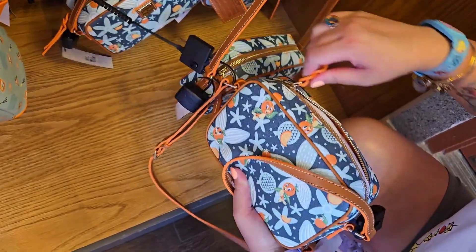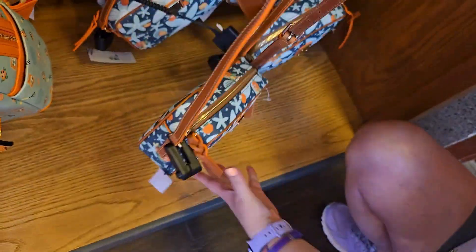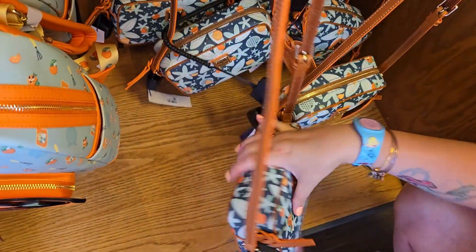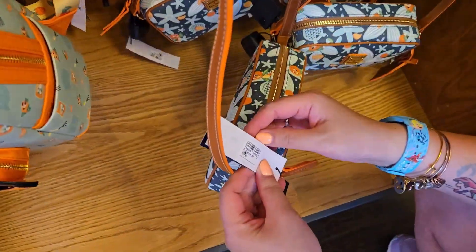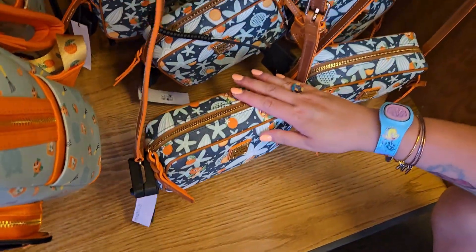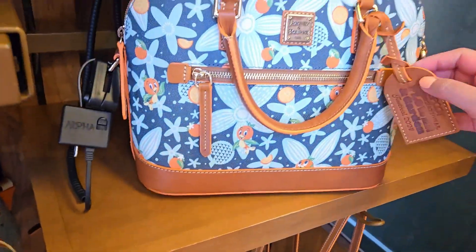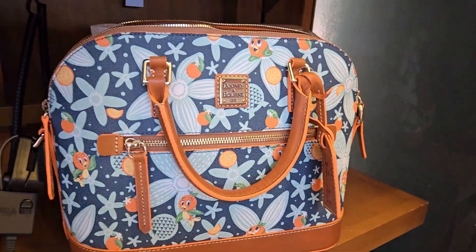It has the zip closure and the pretty orange lining, as well as a crossbody strap. The price on this one is $228. That would be the whole collection for the Flower and Garden Festival 2024 at Epcot.